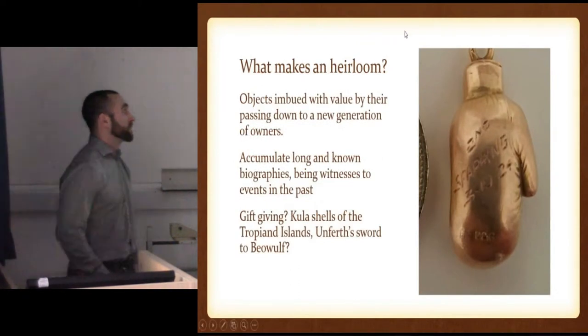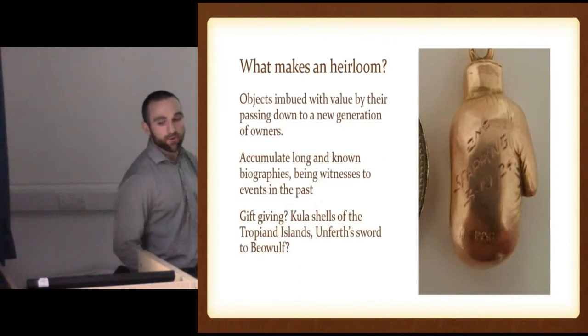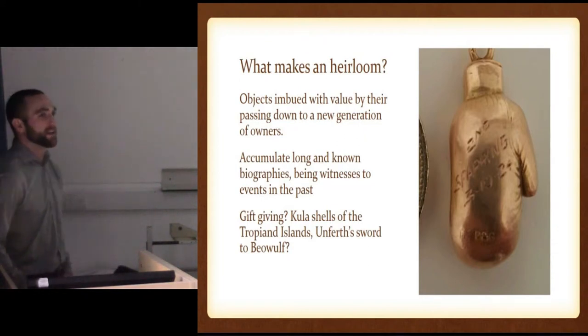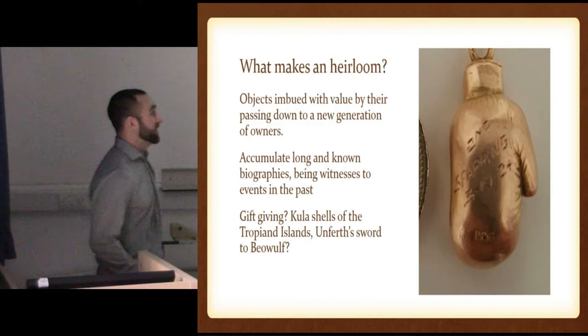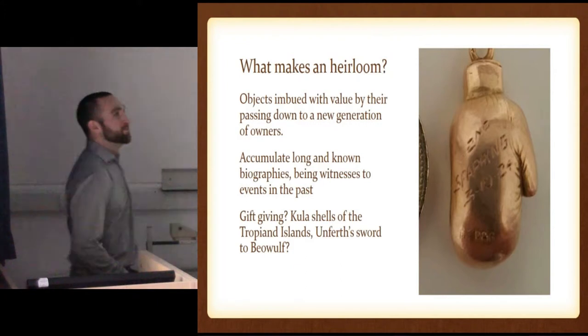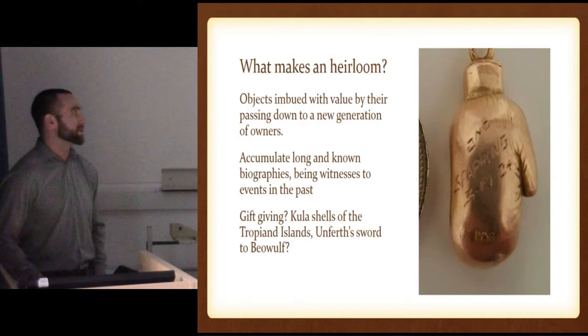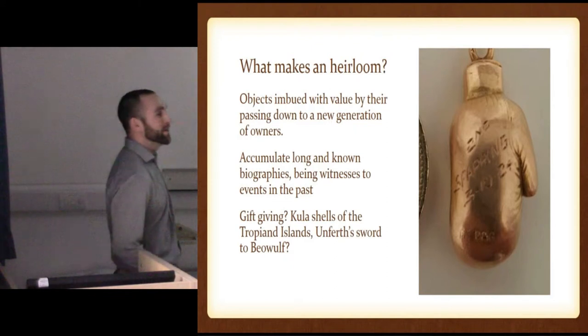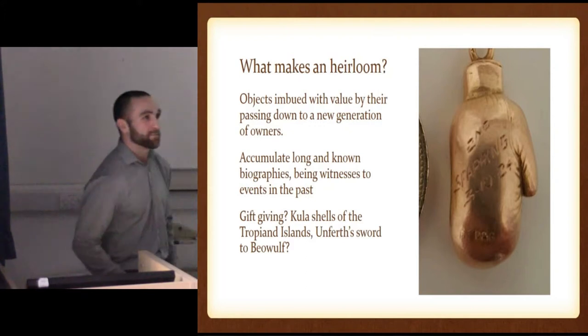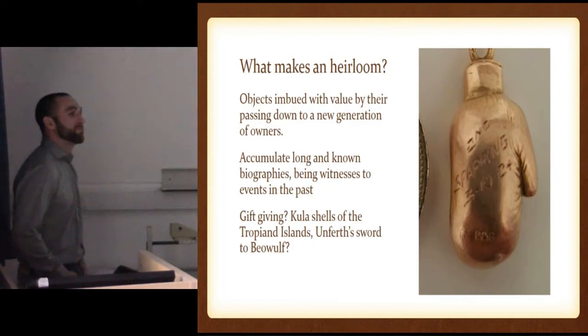But first, what makes an heirloom? Objects imbued with value by passing down new generations, accumulating long biographies. As an example — it says "Second Sparring 3-10-24." This was actually my great-great-great uncle's when he was a boxer in 1924; he won this small pendant. And he gave it to my great-grandfather when he started boxing in the Navy in World War II. And then when I started doing a little bit of amateur boxing, my great-grandmother gave it to me.